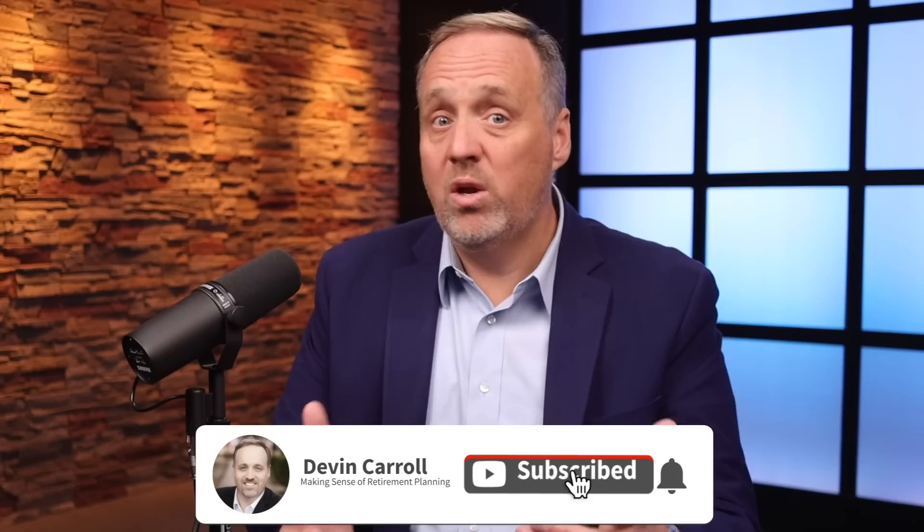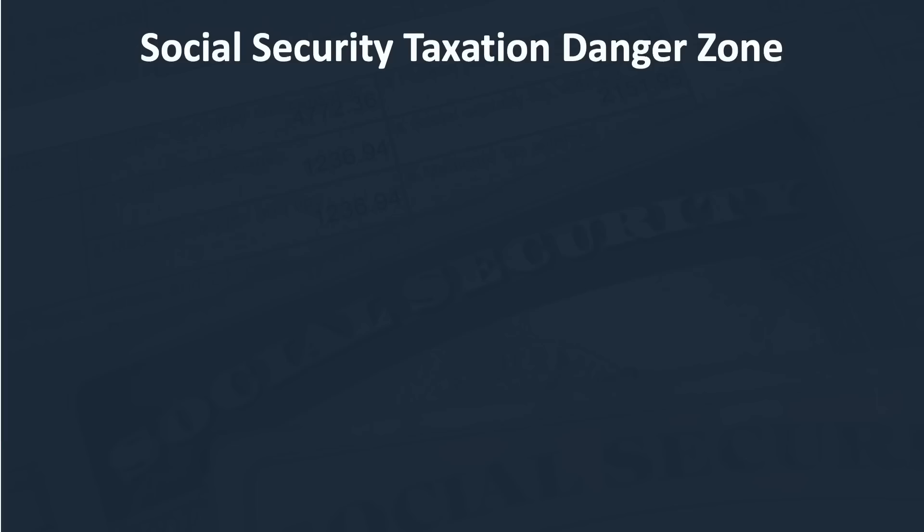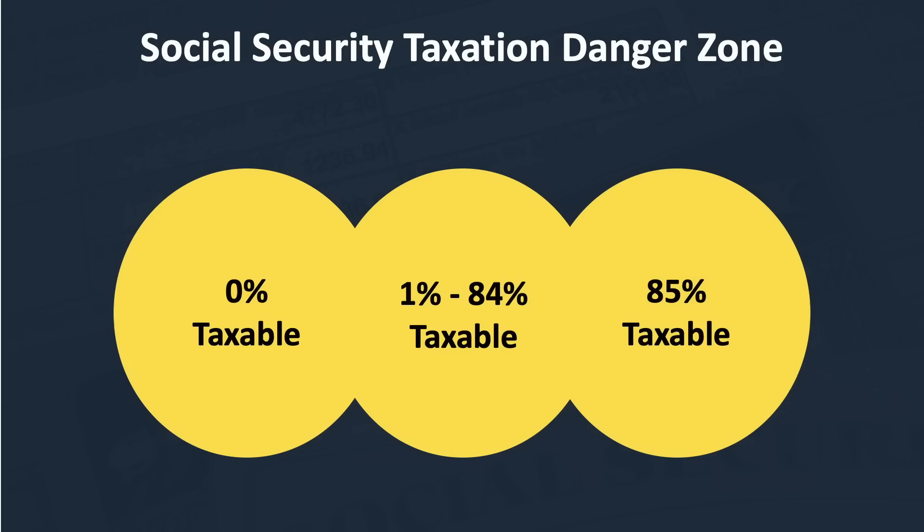If you're firmly in the third category where 85% of your benefits are taxable, the only real choice is to lower your income to qualify for the first or second category — which is unrealistic for some people with large incomes from pensions, required minimum distributions, or other sources. But if you find yourself at the top of the first category, anywhere in the second, or the bottom of the third, you may have more control. I call this the danger zone because taxes can double on income here. This retirement tax torpedo can often be avoided with a strategic, well-thought-out retirement income plan.